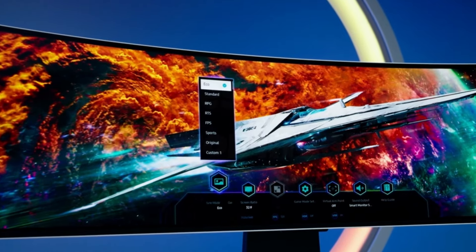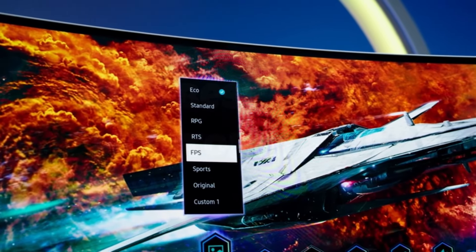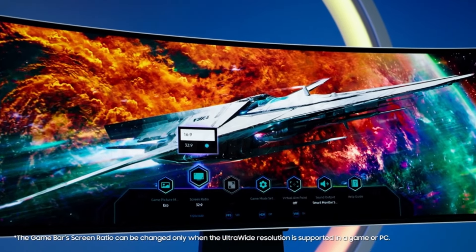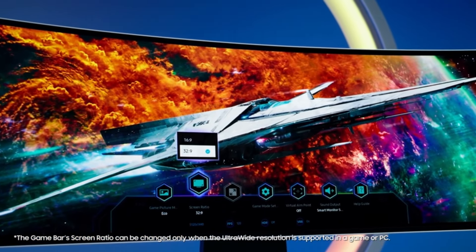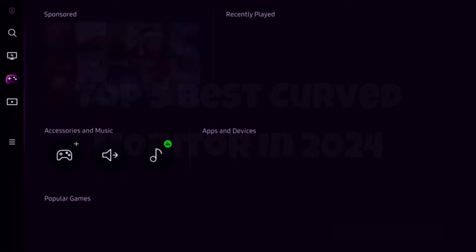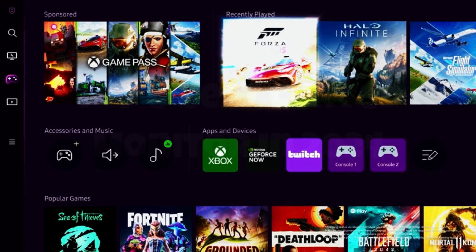Additionally, the sleek and futuristic design of the Odyssey OLED G9 not only looks great on any desk but also includes ambient core sync lighting that enhances your gaming atmosphere. Whether you're a hardcore gamer or a creative professional, the Samsung Odyssey OLED G9 is a worthy investment that elevates your visual experience to the next level.